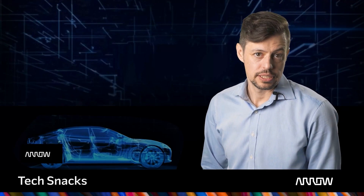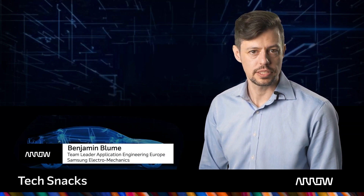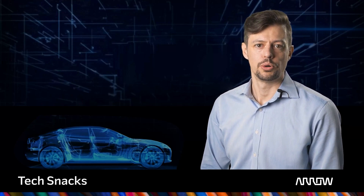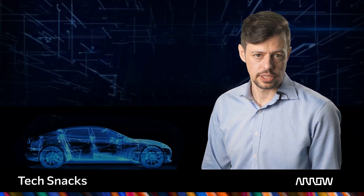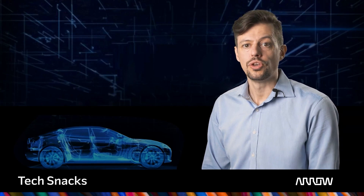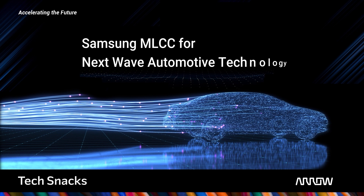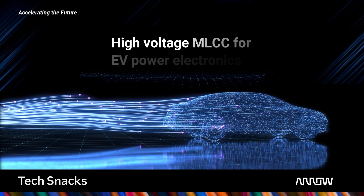My name is Benjamin Blom and today we will look at multi-layer ceramic capacitors designed for the upcoming EV generations. We are going to talk about electric vehicle technology using high-voltage applications and introduce Samsung Electromechanics' — short SEMCO — high-voltage automotive MLCC.